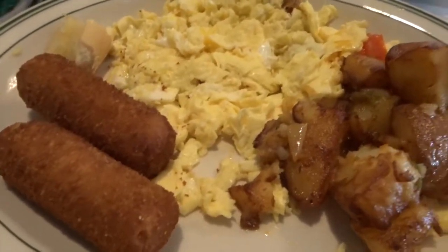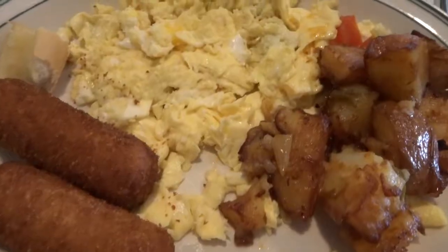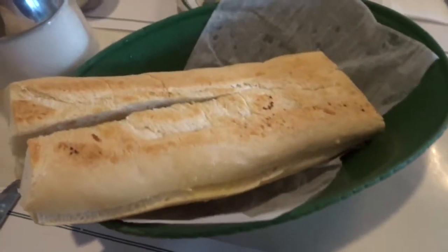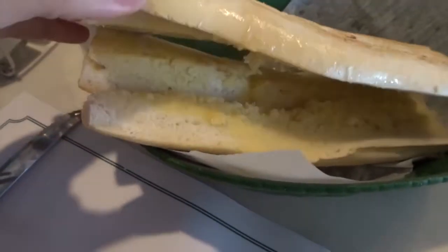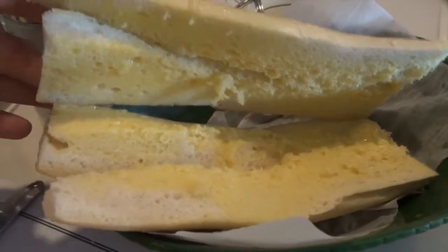My meal was eggs with croquetas and potatoes. Croquetas — I can't really think of the full description right now, but they do have ham; it's kind of a fritter. Over here we also have some Cuban bread, which was served toasted and warm with a ton of butter, which is my favorite when I'm doing these trips.